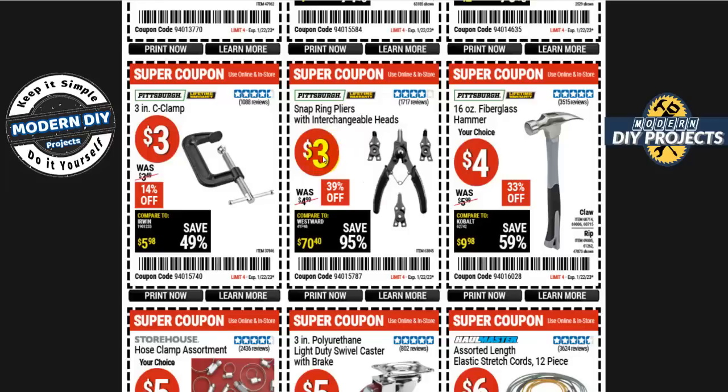Snap ring pliers with interchangeable heads are three bucks, normally five — 39% off. They do the job, though you may need a complete set if the heads don't fit your specific snap ring. There's also a three-inch seat clamp for three bucks, normally three-fifty.